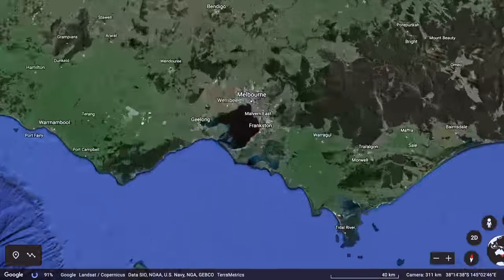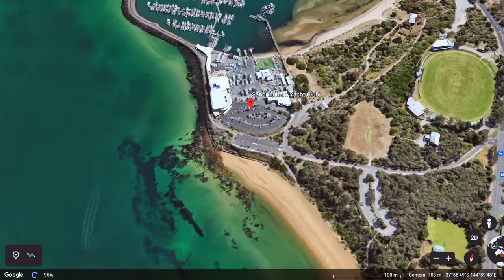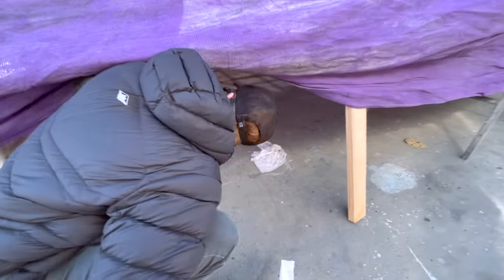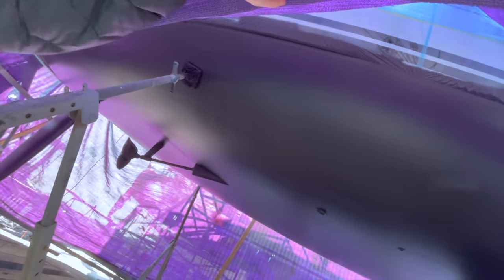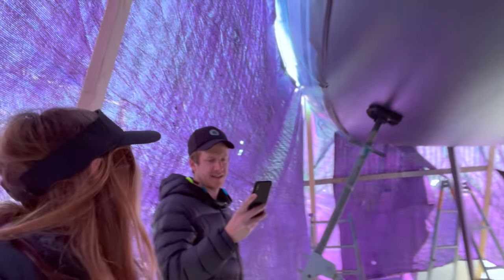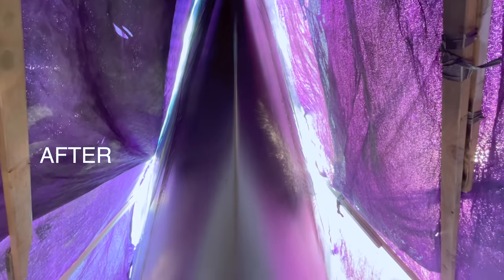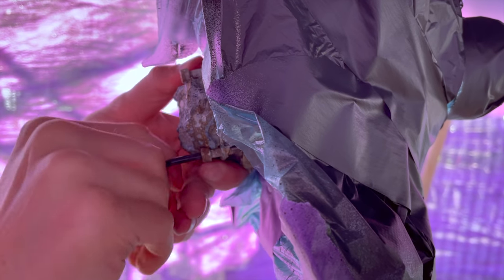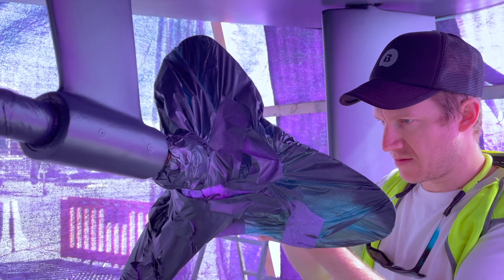Meanwhile, back in Melbourne while we were away, Takana's hull was painted with anti-foul. It's the big reveal — navy blue. It looks so good. The anti-foul will reduce the amount of marine growth on the hull for the next 12 to 18 months. And while we're here, we put on a new anode — it's a sacrificial mount that reduces corrosion.